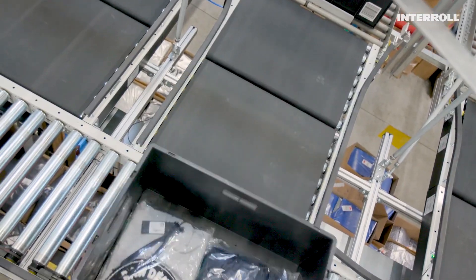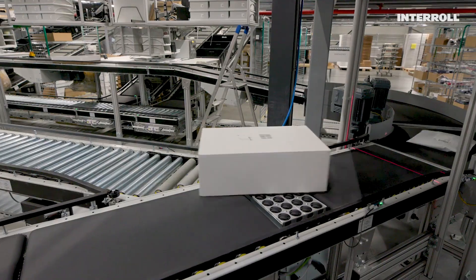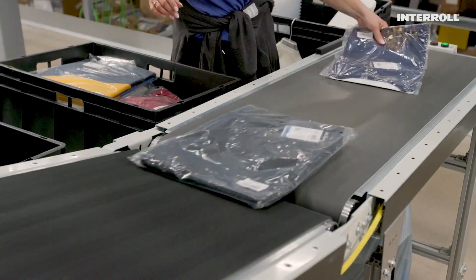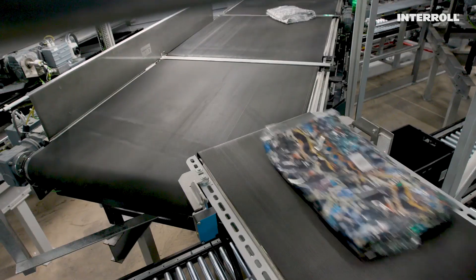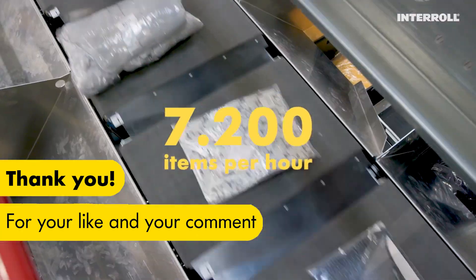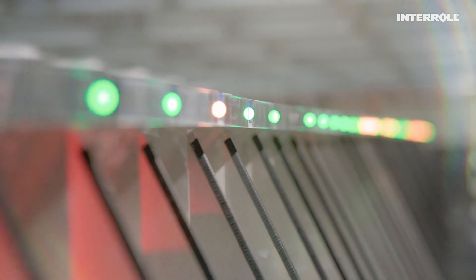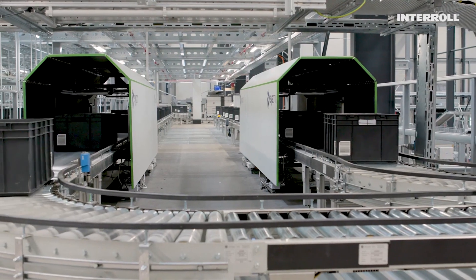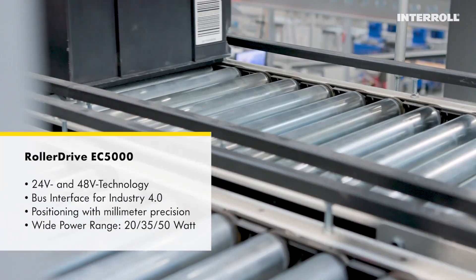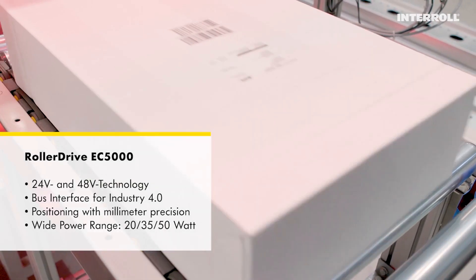Thanks to the obvious modularity of all elements, it was possible to build up a design that exactly matches the requirements on site. It is only thanks to the perfect interplay of all Interroll components — from used, rebuilt to brand new — that such a smart approach and such an efficient overall design is possible. Now, up to 7,200 parts per hour run over the belts at 1.7 meters per second and are reliably sent to the 150 terminals. The facility also houses 680 units of the latest Interroll roller drive series EC5000. Thanks to its three performance classes, it always provides the right combination of necessary power and cost efficiency.